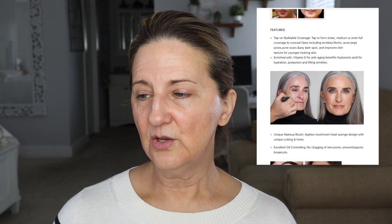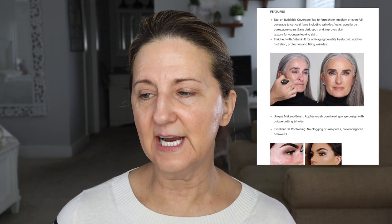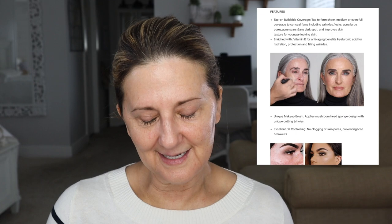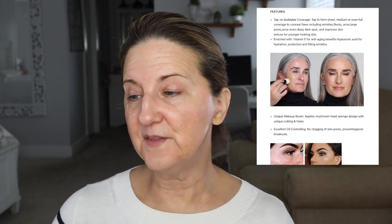They show a woman with gray hair tapping it on. What cracks me up is I'm pretty sure I've seen this woman on other products, and I'm pretty sure this is not what they're using. But they're telling you to use the mushroom sponge thing while actually using a makeup brush in the commercial. That's a little suspicious. So why am I doing this? Because I'm taking one for the team.